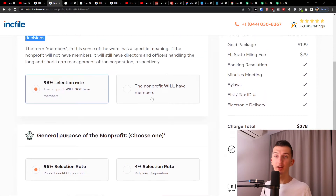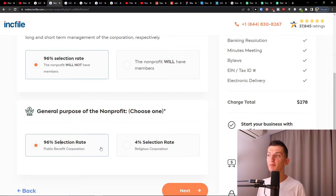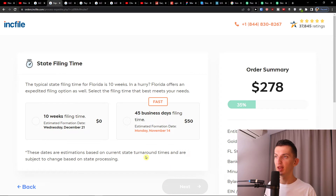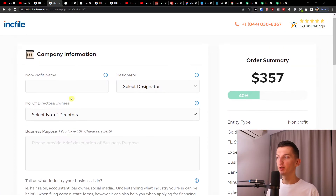Alternatively, you can choose to have members, but that means much more administration. Next you'll see the general purpose of the nonprofit — the 96% selection rate is for Public Benefit. If you're religious, click the religious option; otherwise choose the basic Public Benefit one. Click Next, and then you'll have the state filing time options: 45 business days or 10 weeks. Even at 45 business days, you'll still have plenty of time to focus on other things.